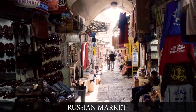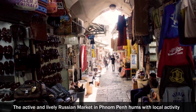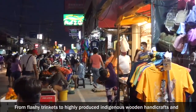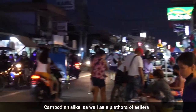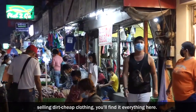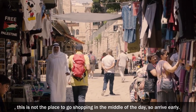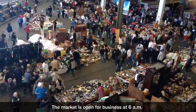Russian Market. The active and lively Russian Market in Phnom Penh hums with local activity and provides some fantastic shopping opportunities. From flashy trinkets to highly produced indigenous wooden handicrafts and Cambodian silks, as well as a plethora of sellers selling dirt-cheap clothing, you'll find everything here. Because the temperature inside the market surges in the middle of the day, this is not the place to go shopping then, so arrive early. The market is open for business at 6am.